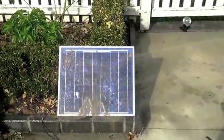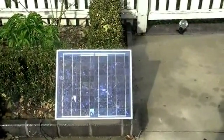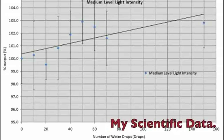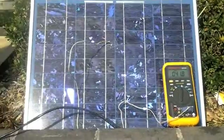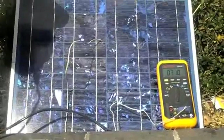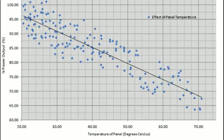Surprisingly, water on the solar panels provides a small increase in efficiency. Thus, washing the panel, or rain, will not only keep the dust off the panels, but also keep it cooled. As solar panels become hotter, they become less efficient. When they are 70 degrees Celsius, they only have half the efficiency of when they are at 20 degrees.